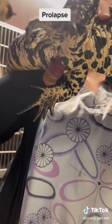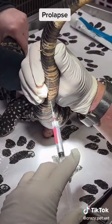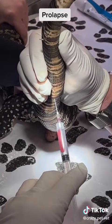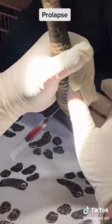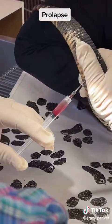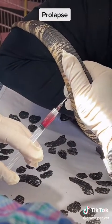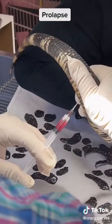Prolapses can be caused by a variety of issues, which in this case we will be investigating after we reduce this prolapse. To reduce the prolapse, we inject an anesthetic called alfaxan into the ventral tail vein. As you can see in a lizard of this size and strength, it isn't always an easy proposition.